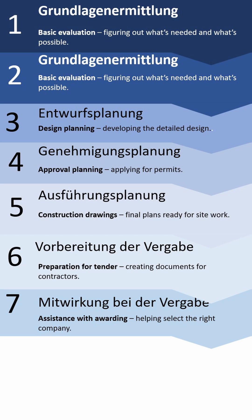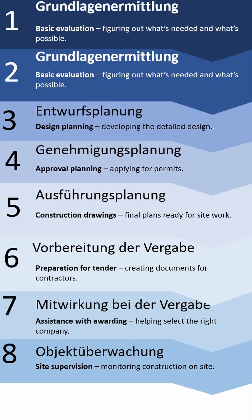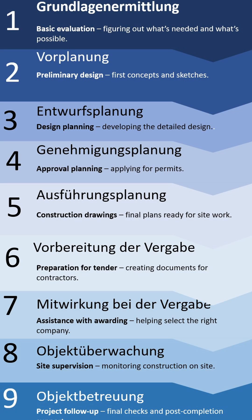The seventh phase is Mitwirkung bei der Vergabe, which means assistance with the award. The eighth phase is Objektüberwachung, which means site supervision — monitoring the construction on site. The ninth phase is Objektbetreuung, which follows up the project. Sometimes people tend to ask which phase you have already experienced.